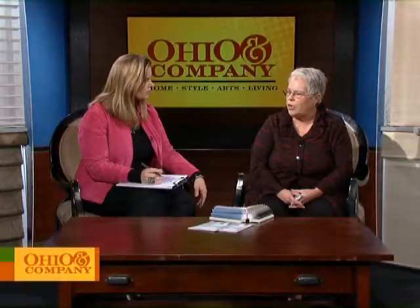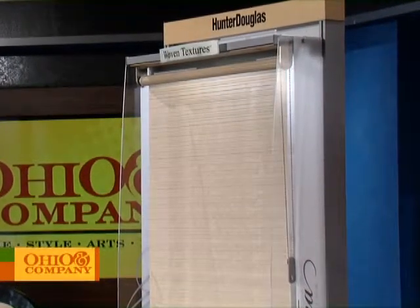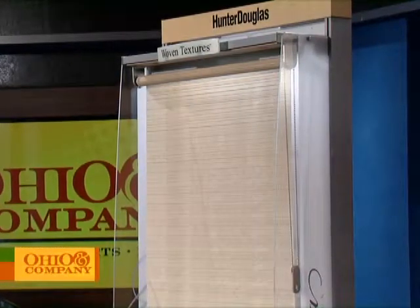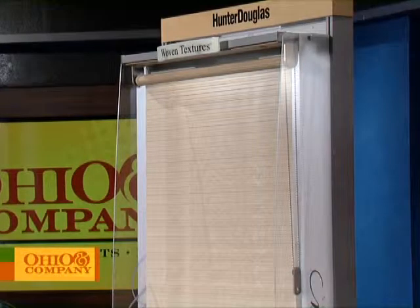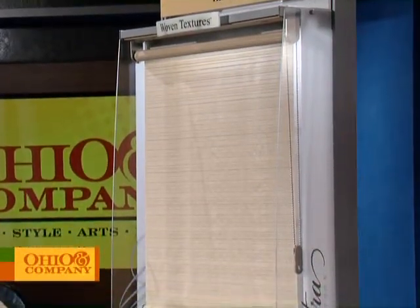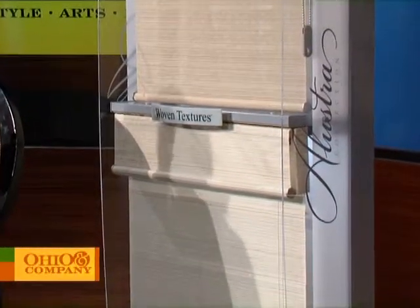What you're seeing to my left is woven textures from Hunter Douglas. This is part of the Illustra collection, which is a collection of premier Hunter Douglas products that have been elevated in design, innovation, and style. We call it affordable luxury. You've got either roller shades or Roman shades in those particular products. Gives kind of an edgy feel to the room — nice when you don't want your home to look like everybody else's on the street.